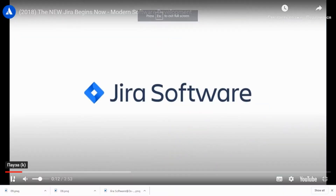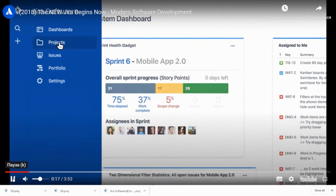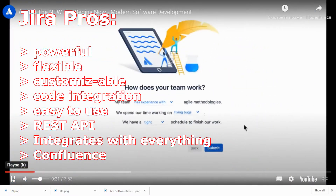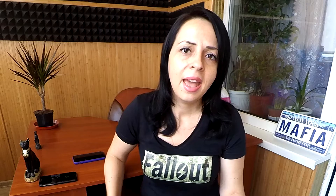Let's go over the pros of each project management tool — Jira and YouTrack. Jira is more powerful, more flexible, and customizable — not easily, but it's customizable. It has code integration and is relatively easy to use. It has workflow configuration options and REST API, and integrates with literally everything. And a great thing is it has Confluence.